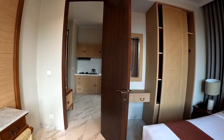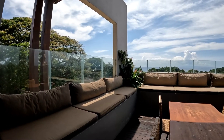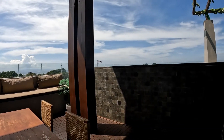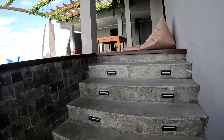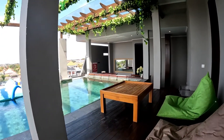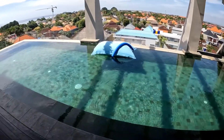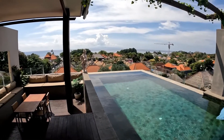Now I'm going to take you to the swing pool, which is on the top floor. Here I am on the top floor. This is the swing pool, and these are the views you're going to get from up here.